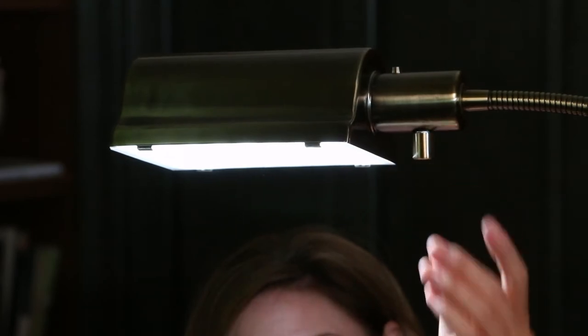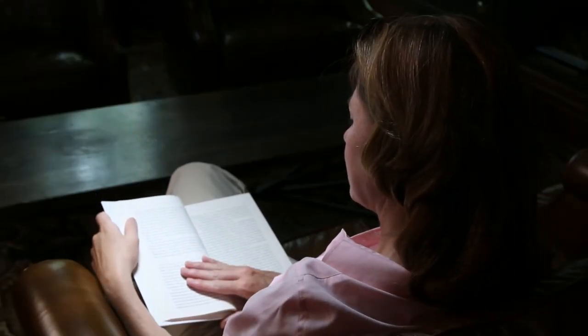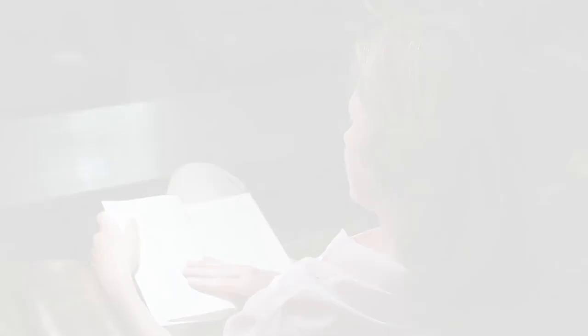And like every item from Hamaker Schlemmer, it comes with a lifetime guarantee of satisfaction. Hamaker Schlemmer — offering the best, the only, and the unexpected since 1848.